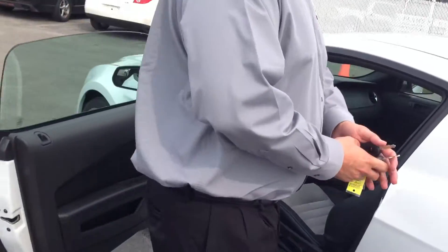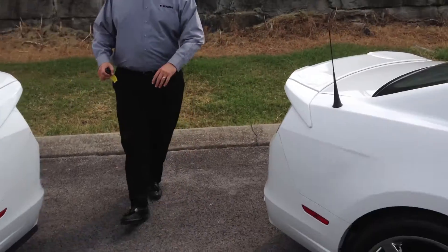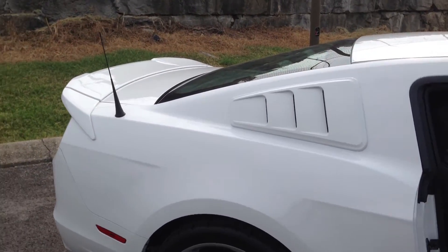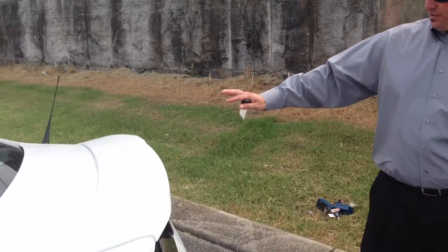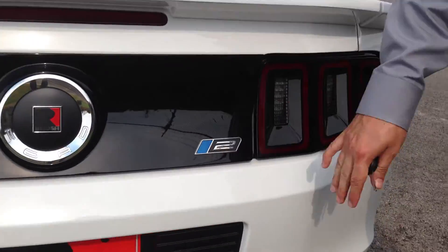Both of the Roush cars have identical window louvers and spoilers on the back that match. The only difference is the badging — on the front and rear of the car, it's Stage 2 on the V8 versus RS on the V6.